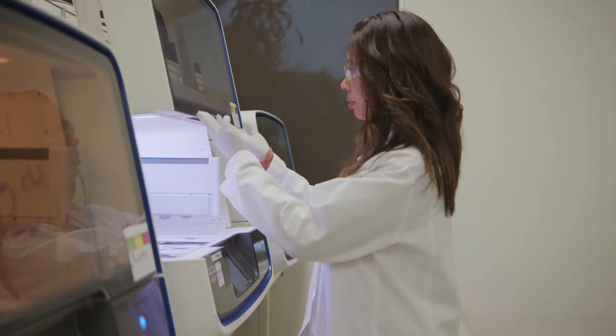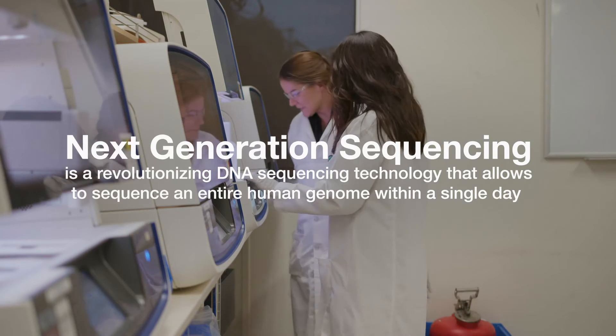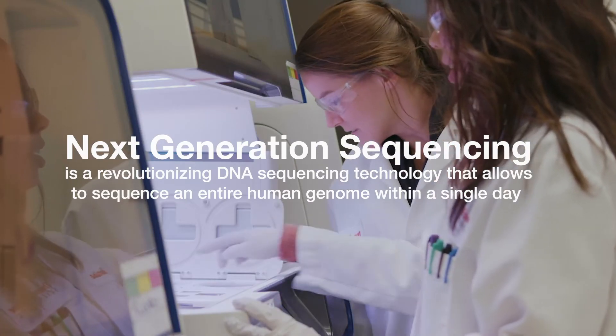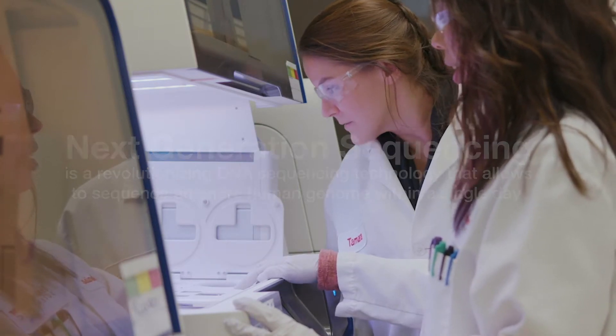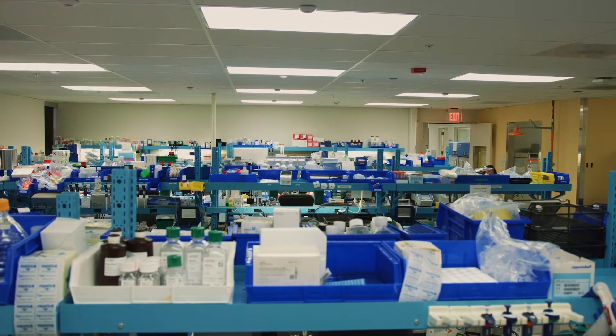My name is Denise Tapasio-Hall, and I'm a scientist here at Thermo Fisher Scientific. My team and I are focused on next-generation sequencing, which is a technology that researchers and doctors use to look at DNA molecules to see if there are any mutations that can lead to diseases.